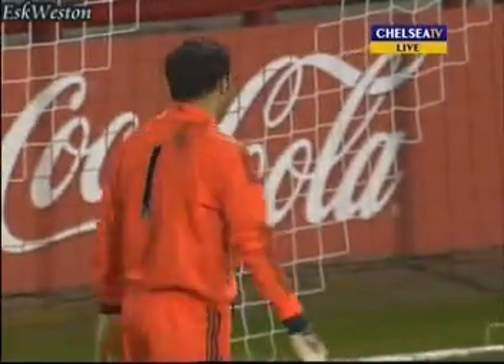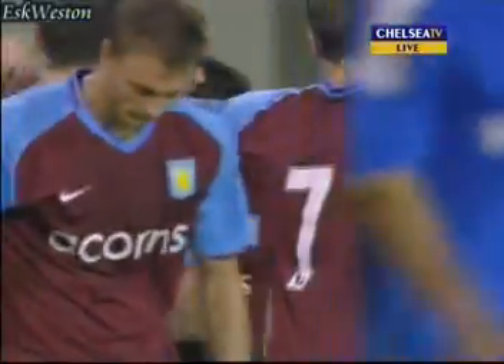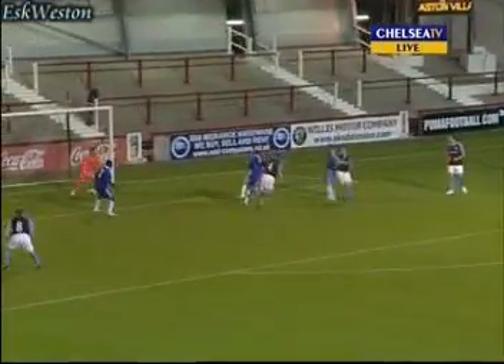And it just had to be Sidwell, didn't it? Stiver on the right-hand side, twisted and turned and managed to get the cross in — a wonderful left-footed cross. And it was Steve Sidwell with the header into the bottom corner, in between the defenders, and this time Hilario could not keep it out. Wonderful cross from the right-hand side.